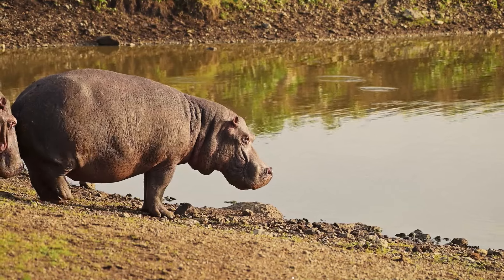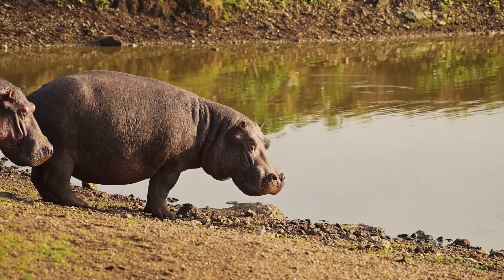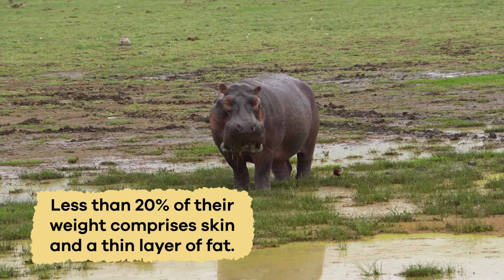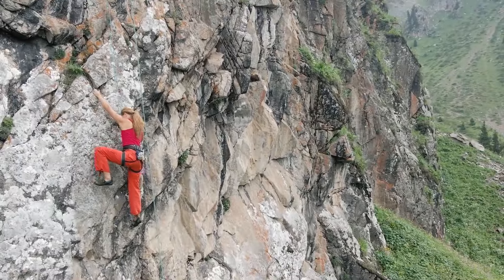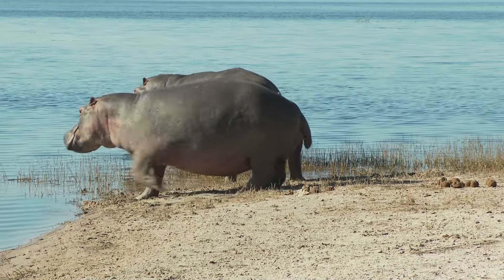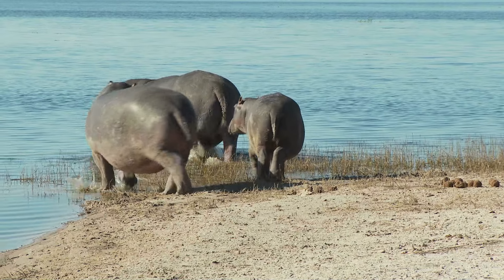Despite their size, hippos have very little body fat. Less than 20% of their weight comprises skin and a thin layer of fat, which is comparable to a human professional athlete. The rest of a hippo's size comes from their bones and muscles.